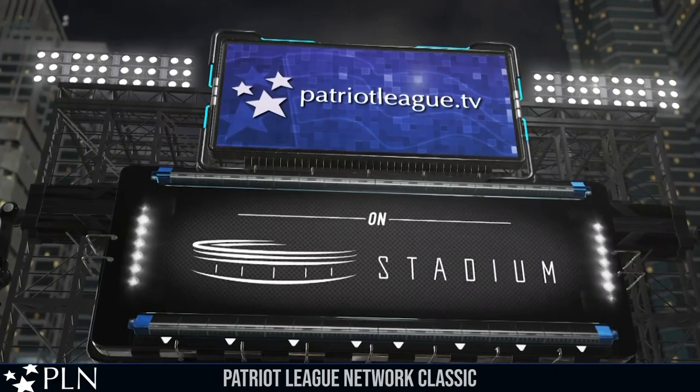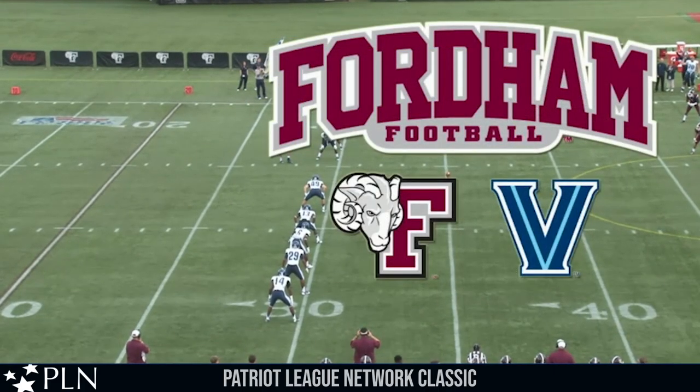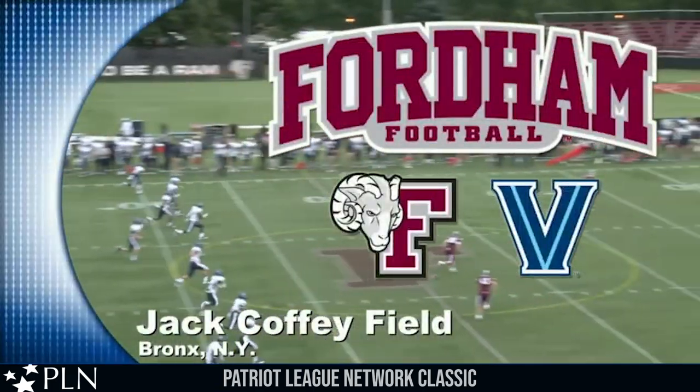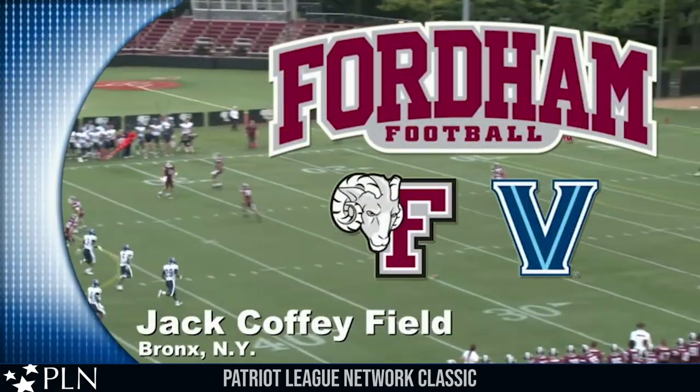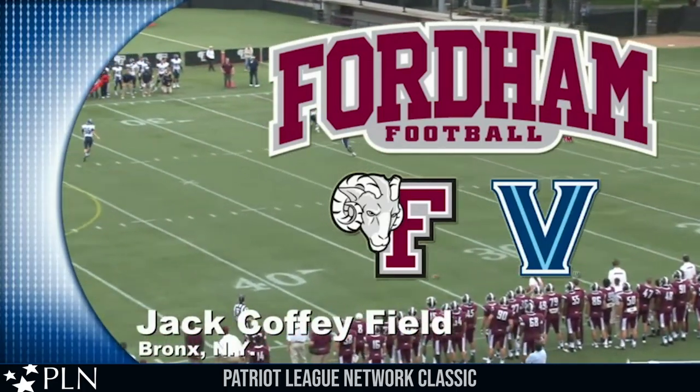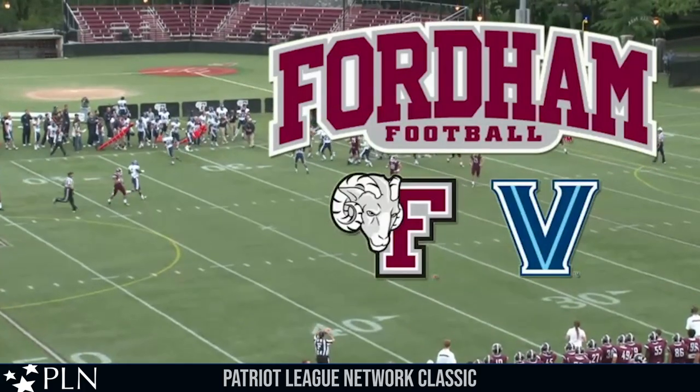Here on the Patriot League Network for those of you watching online. Goff is ready, clock is set, and we are underway here at Jack Coffey Field. Jorge Solano catches it at his own four on the far hash, carries out across the 15 to the 20, and he's brought down at the 22-yard line.